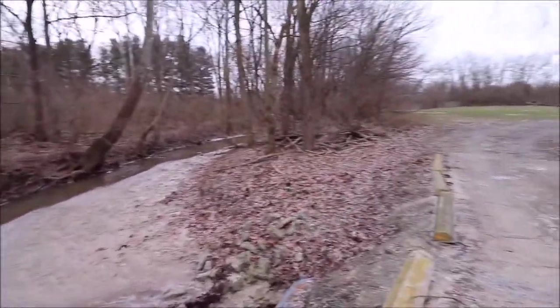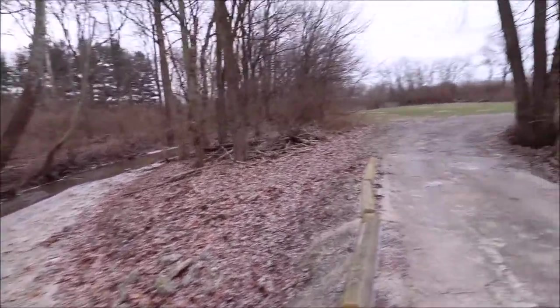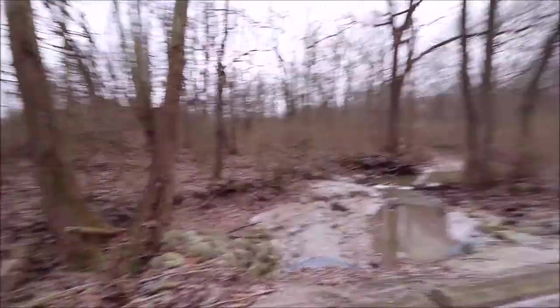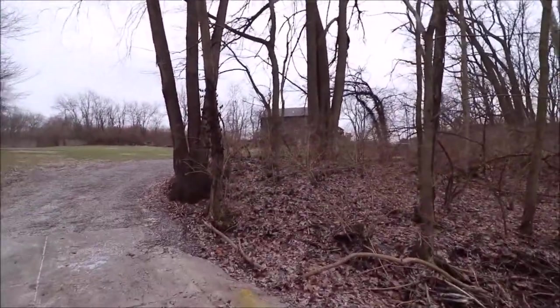I know I grew up with a creek in my backyard, and as a young boy that was the ultimate thing — go and catch some fish, catch some crawdads, catch some frogs. Great stuff. Next, let's go up and check out the house.